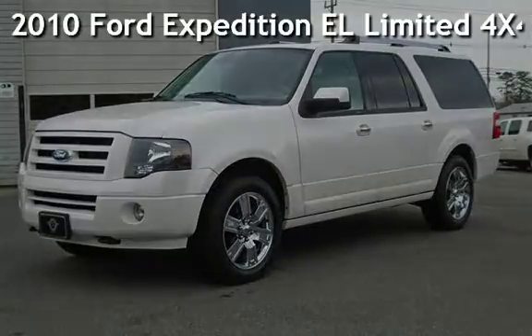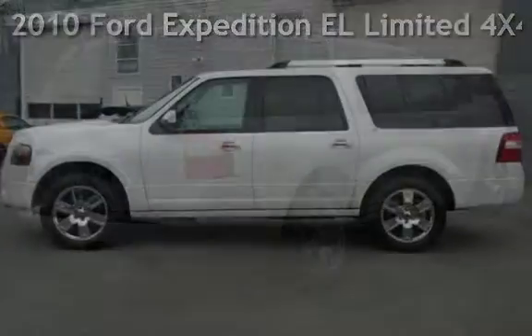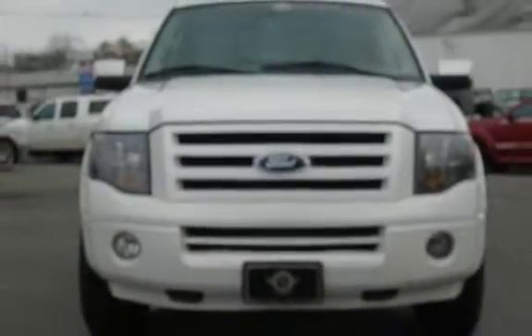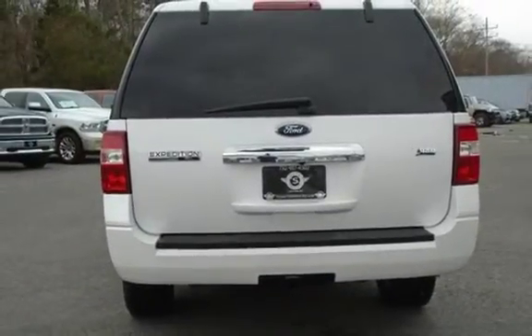Presenting a preowned 2010 Ford Expedition EL Limited 4x4. This four-door SUV has an eight-cylinder, 5.4-liter V8 engine, with four-wheel drive and an automatic transmission.